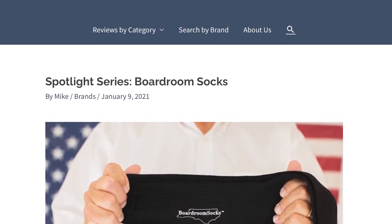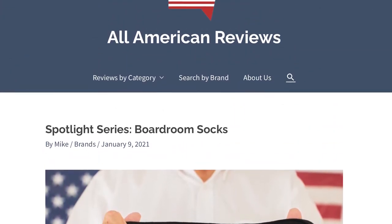I have an exclusive interview with their president, Nathan James, on All-American Reviews in our Spotlight series, so definitely check that out if you haven't already.